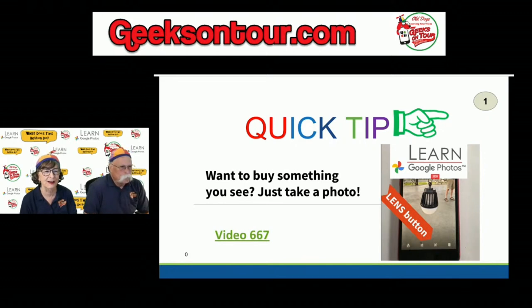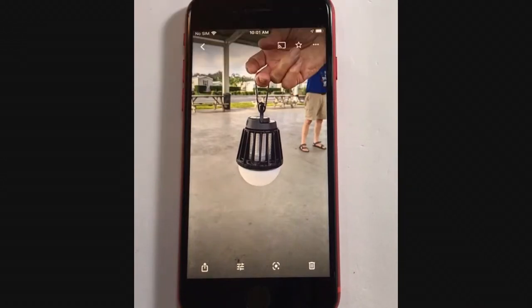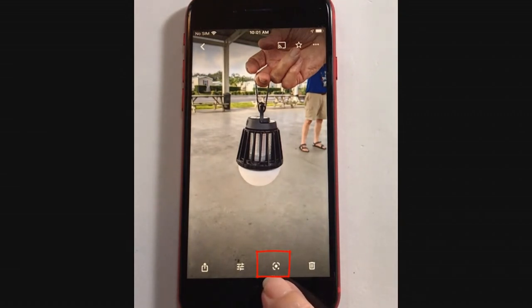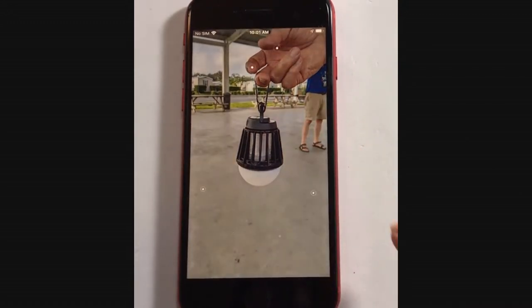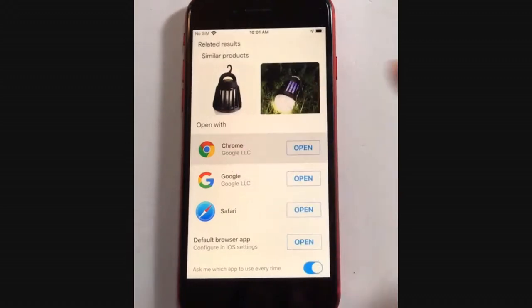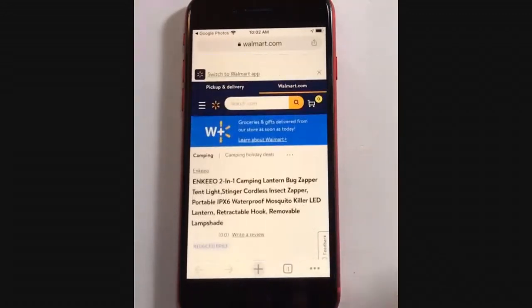This is an example of what you can use Google Lens for: just see a product, take a picture, find out how to buy it. At a recent RV rally, somebody got out this sweet little gadget — a bug zapper and mosquito zapper that also works as a light and is easy to hang. We wanted to know how to get one, so we took a picture, viewed it using Google Photos, tapped the lens button, it scanned the photo, and told us what it is and where to buy it — opening a browser straight to Walmart.